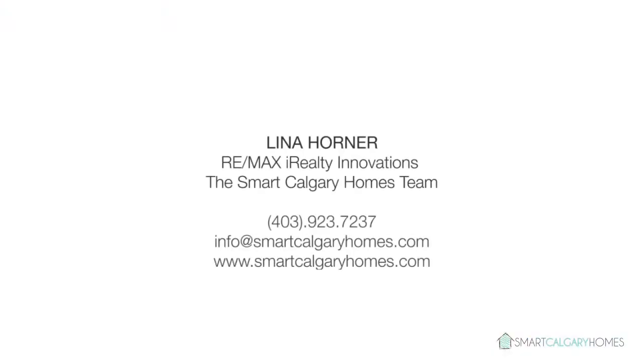Condo living couldn't be any better. Please contact Lena Horner for more information. Thank you for watching.